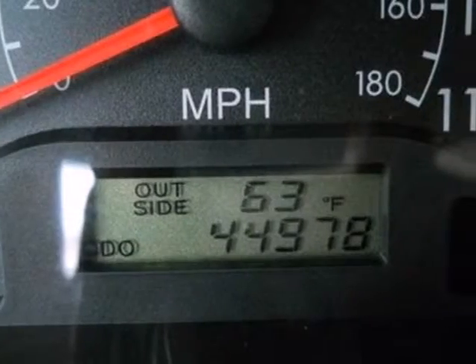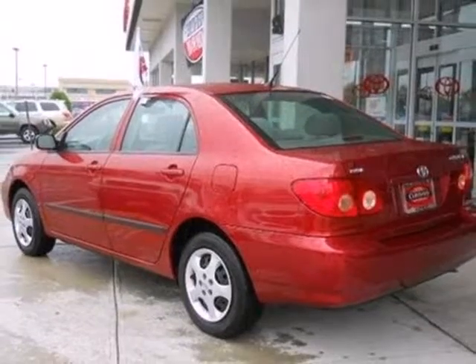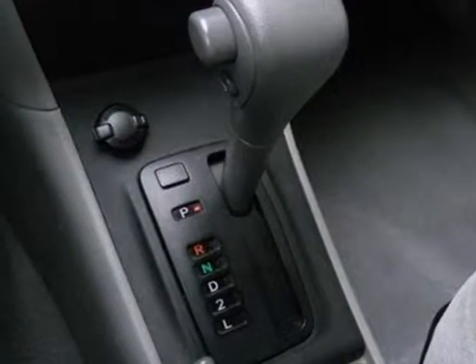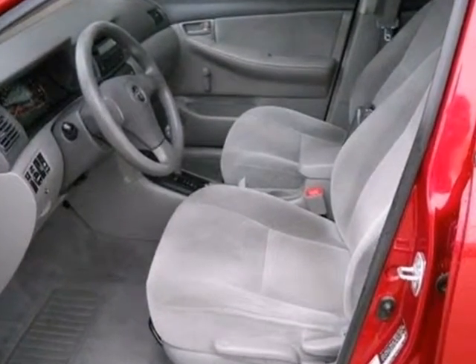Inside you'll find a multi-speaker stereo sound system, air conditioning with filtration, and much more. This comfortable Corolla offers the advanced engineering and proven reliability of Toyota in one affordable package. See it for yourself today.